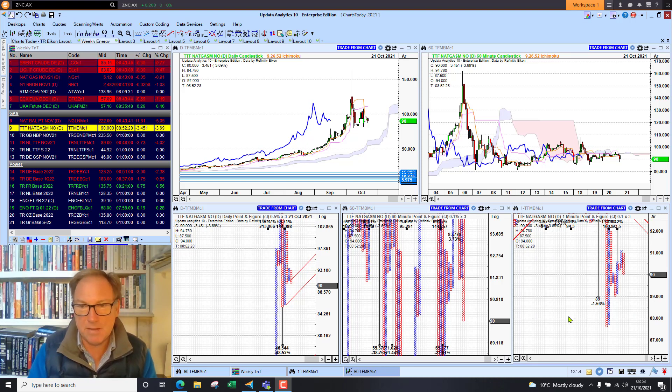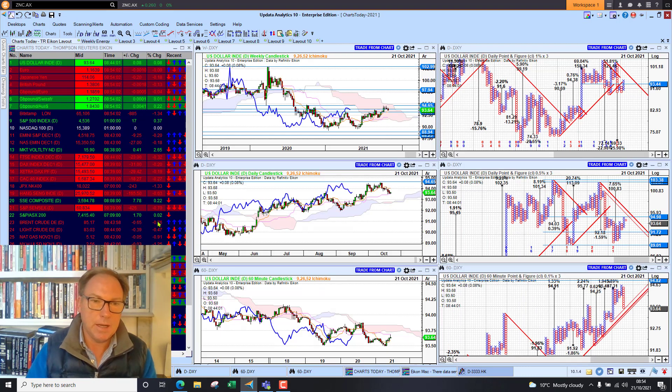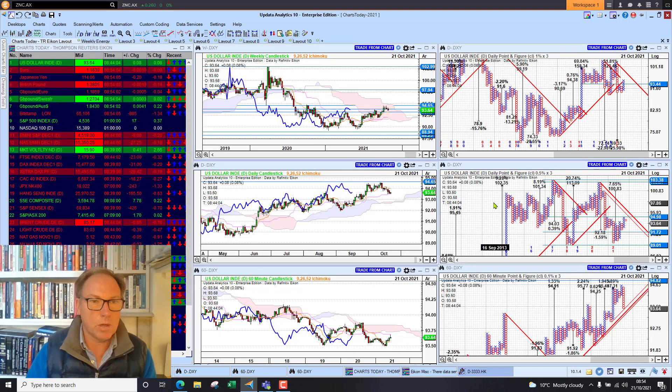Welcome to Charts Today. My name is David Linton and today's edition for Thursday, the 21st of October, comes to you from London. Just a quick look at gas prices — we're seeing a little bit of recovery here. This is Dutch Gas. We'll come back and look at the whole energy mix at the end, but we'll start by looking at what's going on in major markets around the world.